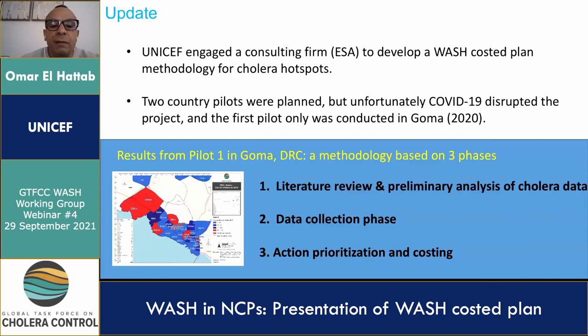What has been achieved to date? We've successfully engaged a consulting firm, namely ASA, to develop the WASH costed plan methodology for cholera hotspots. Initially the plan was to pilot in two countries. However, unfortunately, due to COVID-imposed restrictions, it disrupted the project and it was only possible to complete the first pilot in Goma in 2020.